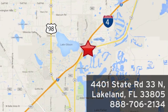Visit us in person at 4401 State Road 33 North in Lakeland, Florida.